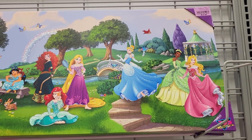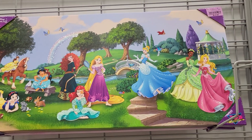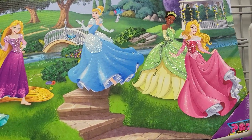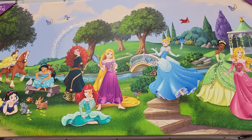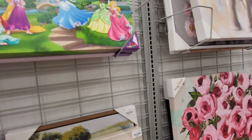Hey everybody, this is Sandy with Cartoons and Disney. Robbie found some Disney art — these are the Disney Princesses. It's only $14.99 and it looks like it's about three feet wide by 15 inches tall. I hope I got the whole thing on there.